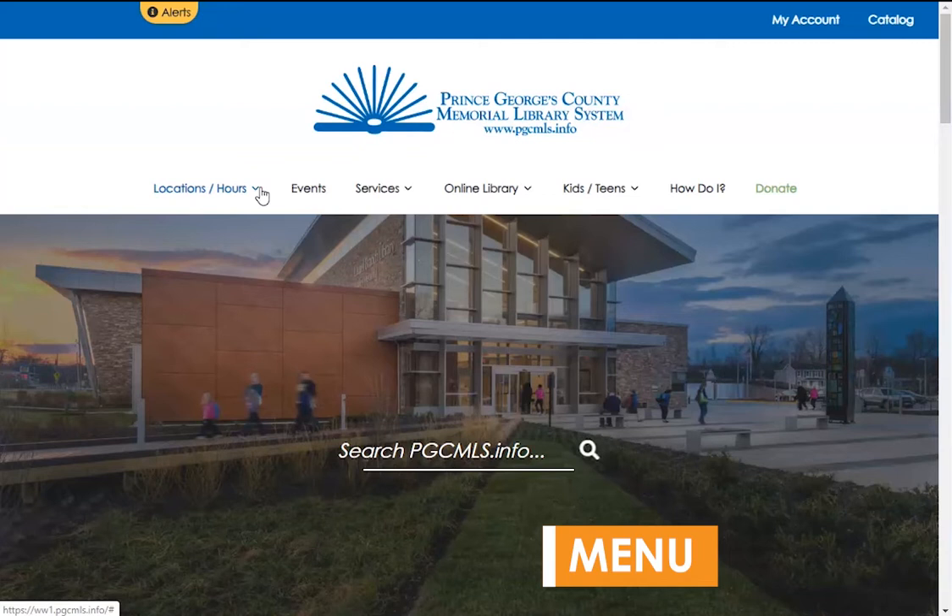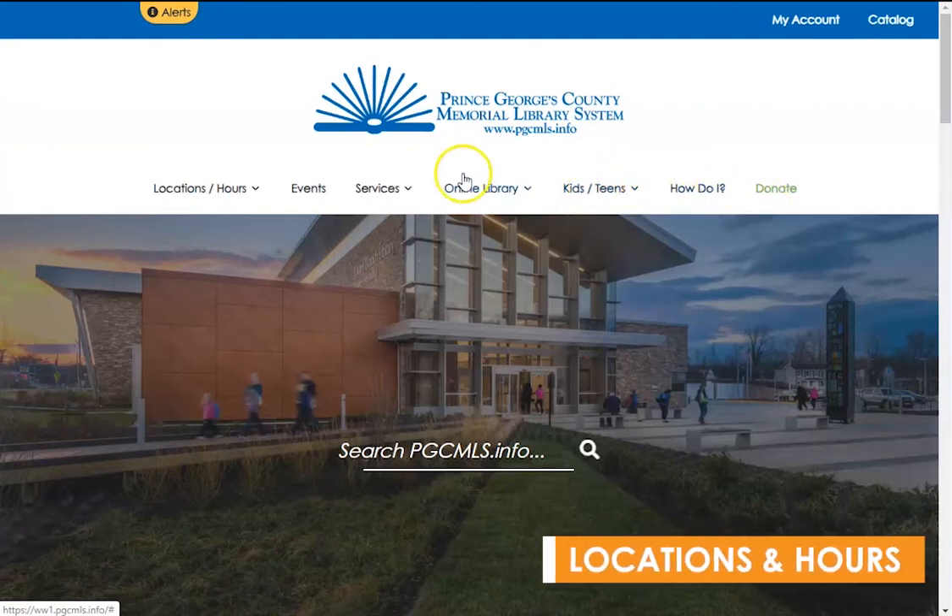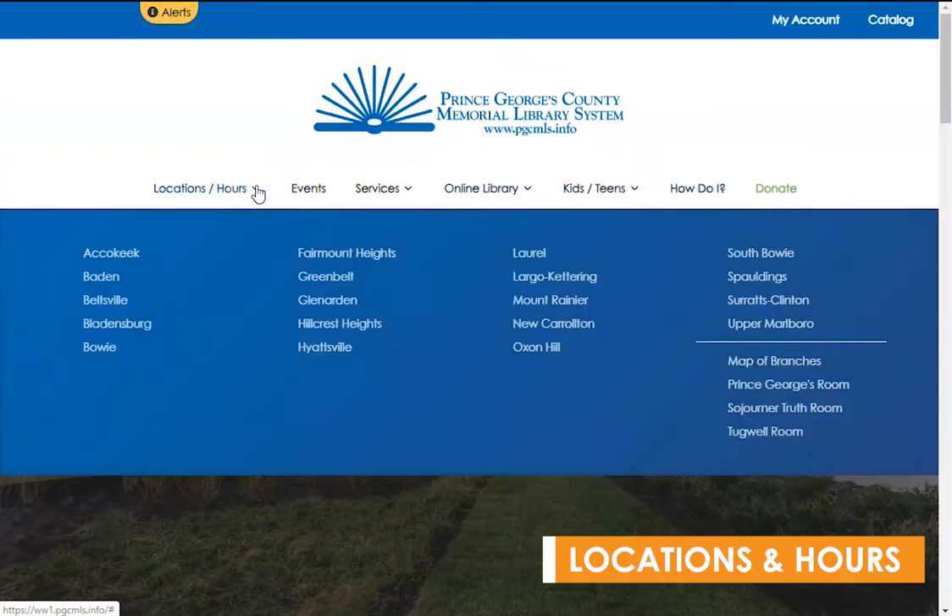Our menu links are Locations and Hours, Events, Services, Online Library, Kids and Teens, How Do I, and Donate. Selecting Locations and Hours from the menu will reveal a blue box listing each of our 19 branches sorted alphabetically, as well as a few other pages.